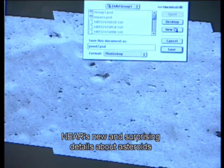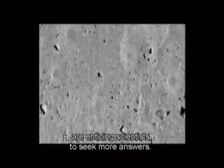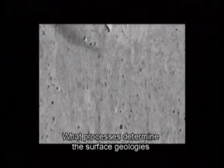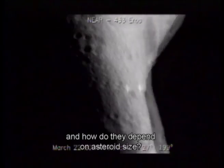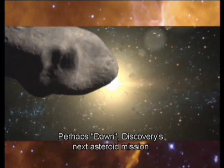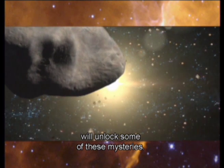NEAR's new and surprising details about asteroids are enticing scientists to seek more answers. What processes determine the surface geologies and internal structures of asteroids, and how do they depend on asteroid size? Perhaps Dawn, Discovery's next asteroid mission, will unlock some of these mysteries.